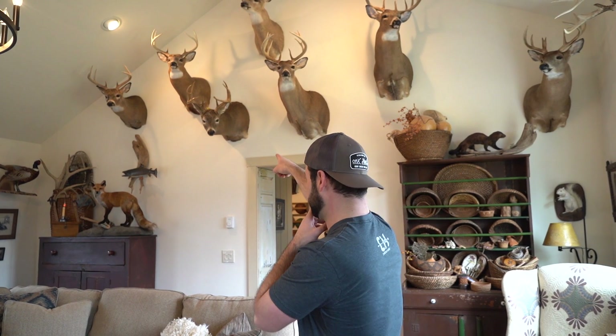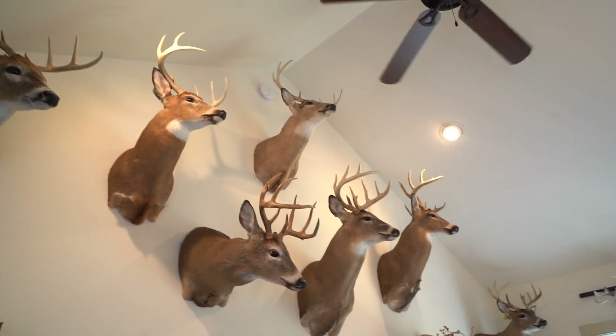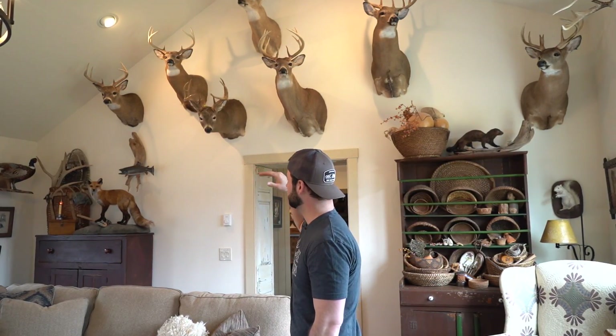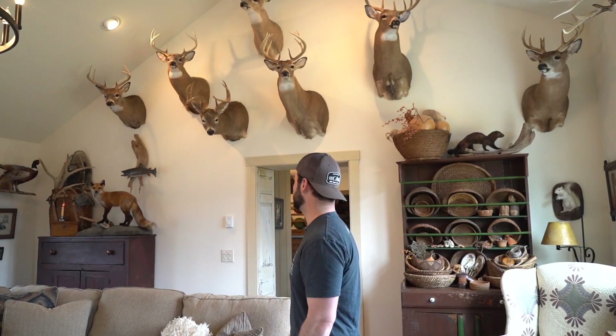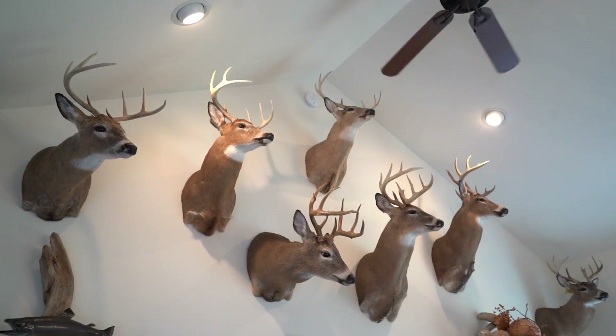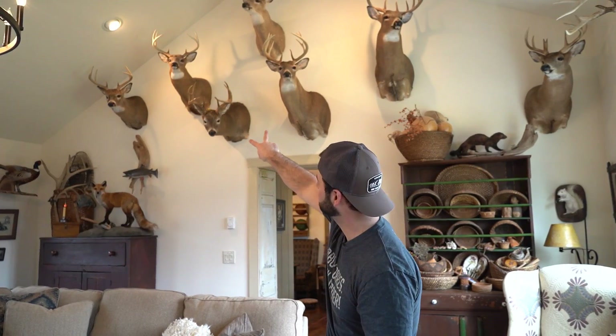Another buck under here is one I'd never had any history with — never saw him before. I went out hunting, he came through first thing in the morning. I saw he had a sticker on one side and some dimples for brow tines. I thought he'd make 120 and he was a nice buck, so I shot him. The other two on the end are my dad's — he shot both of them in Pennsylvania gun season.